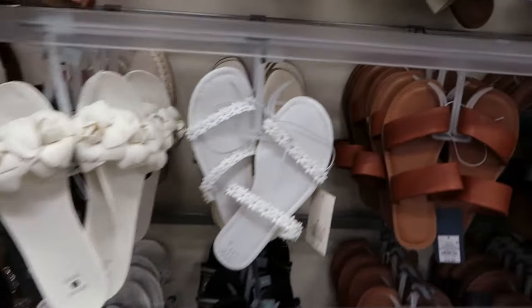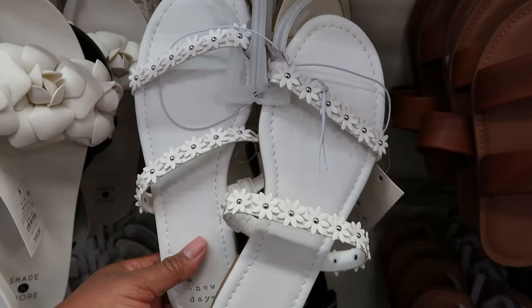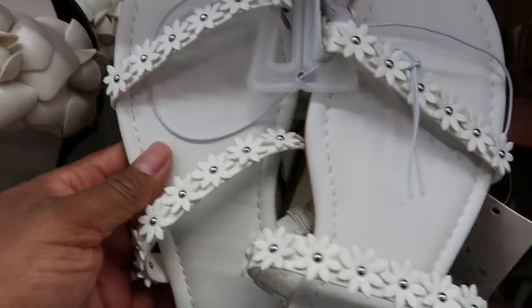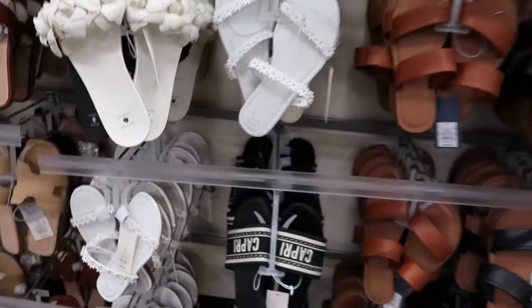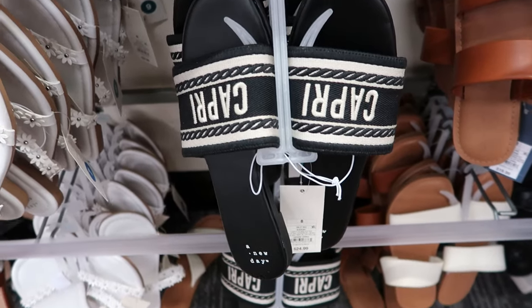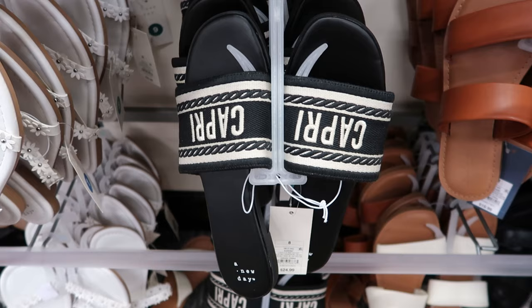So cute. They also have this pair which is by A New Day. These are $24.99. You get the little flowers on there with the little silver studs. They also have these — and there's a purse that matches that's identical to these. They have it up front.